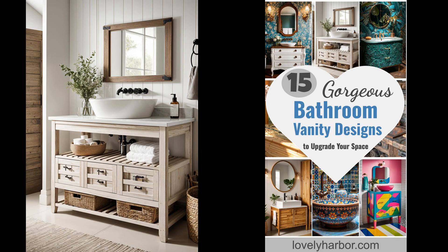Are you revamping your bathroom but feeling swamped by the myriad of vanity options available? Choosing the right bathroom vanity isn't just about aesthetics — it's a balance of functionality and style. Consider how the right vanity can transform your space, offering both storage and a design statement. Why settle for a standard vanity when you can select one that elevates your bathroom's decor? Think about the material, size, and configuration — these elements play pivotal roles in daily convenience while reflecting your personal style.